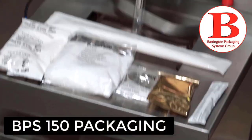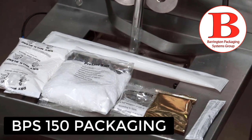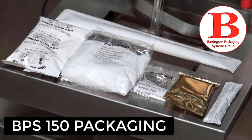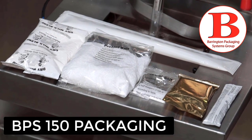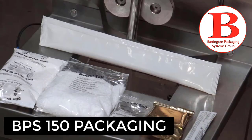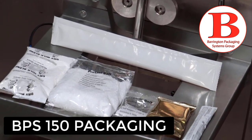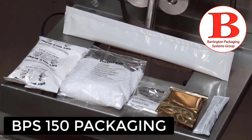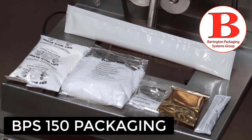Let me take a moment and talk about the various packages that we're able to produce on this machine with either an auger filler, a rotary cup filling system, a piston filler, or a rotary pump. We've taken the safety guard off the machine in order to show you the various sizes and shapes that this piece of equipment in the series will do.